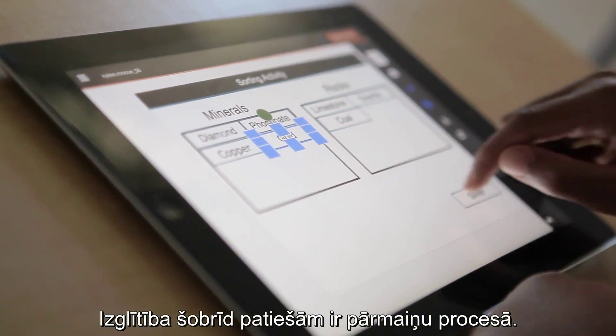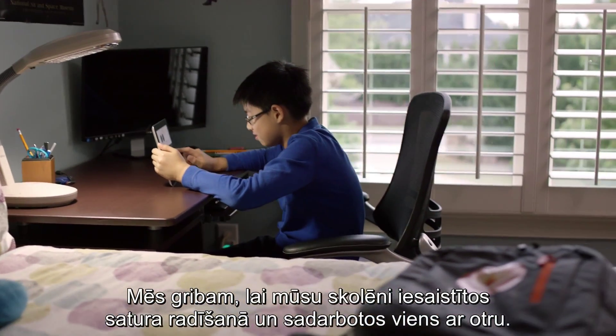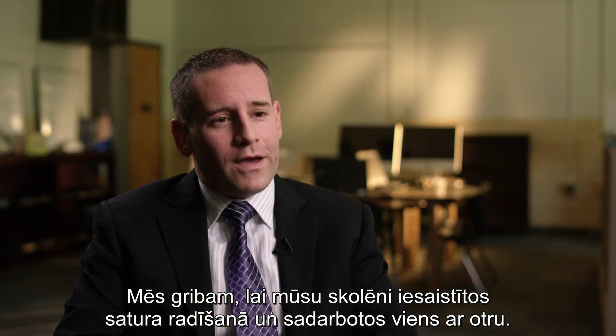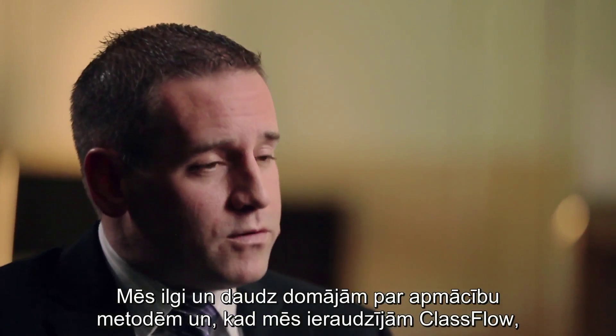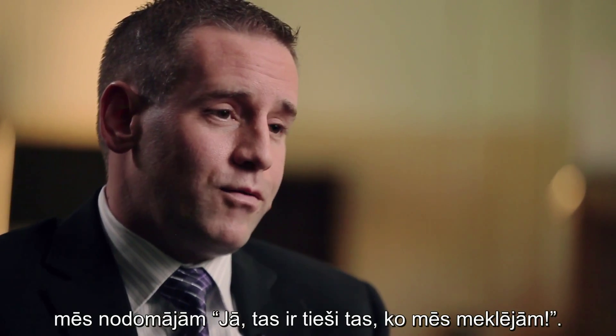Education is really in a transformational stage right now and we want our students to create content and collaborate with one another. We thought long and hard about an instructional delivery system, and when we saw ClassFlow we were like, yeah, this is what we've been looking for.